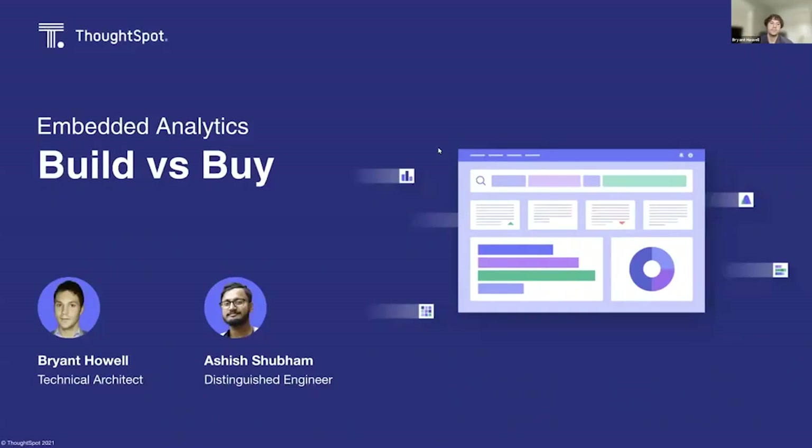Hi everyone, thanks so much for joining us today for this session. My name is Brian Howell. I'm a technical architect on the sales engineering team at ThoughtSpot. I've been at ThoughtSpot for about half a year now, but have been doing embedded analytics within the modern BI market for more than eight years. And with me today is Ashish Shubham, the distinguished engineer who runs the engineering side of the ThoughtSpot Everywhere product — our offering in the embedded analytics market.